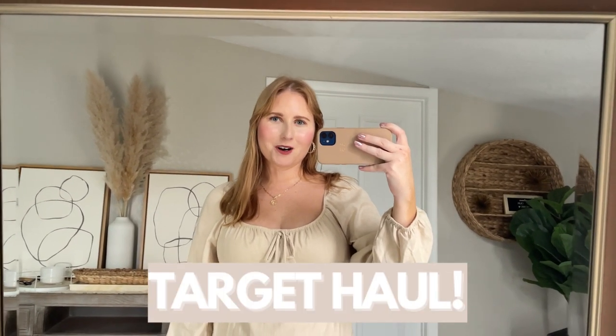Hey friends, welcome back to my YouTube channel. My name is Amanda. For this week's video, I'm sharing some new arrivals for spring from Target.